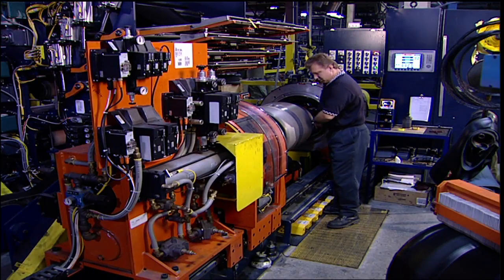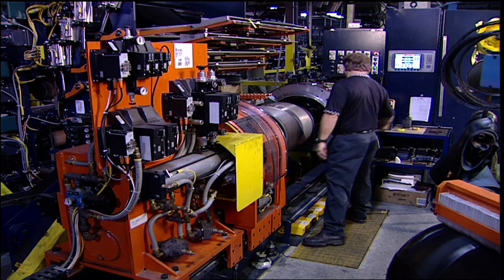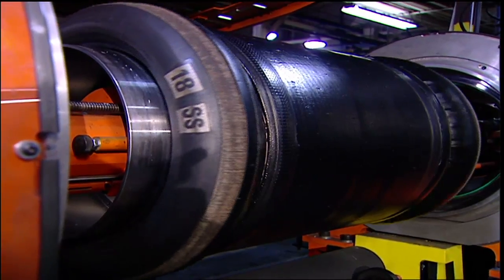Recently, we worked with a global tire and rubber company that encountered issues with reoccurring injuries on their tire machines, specifically in the areas of wind-up let-off, as well as high-speed rotating bead and drum operations.